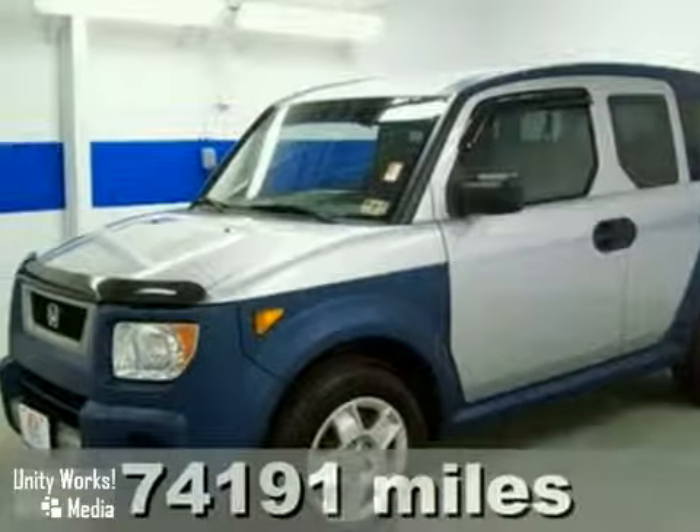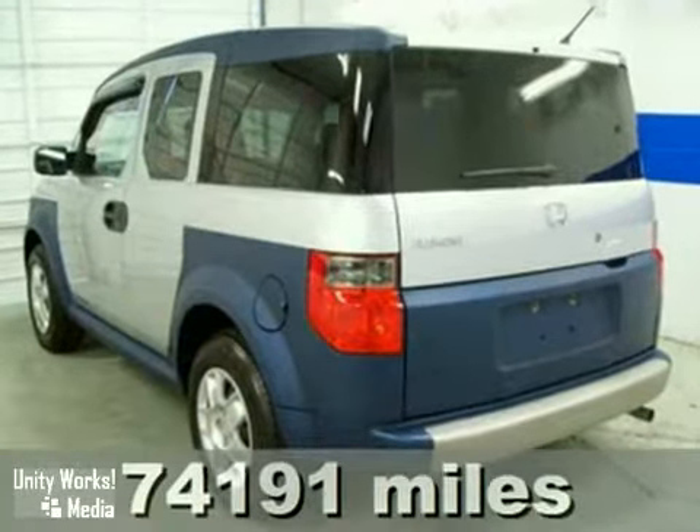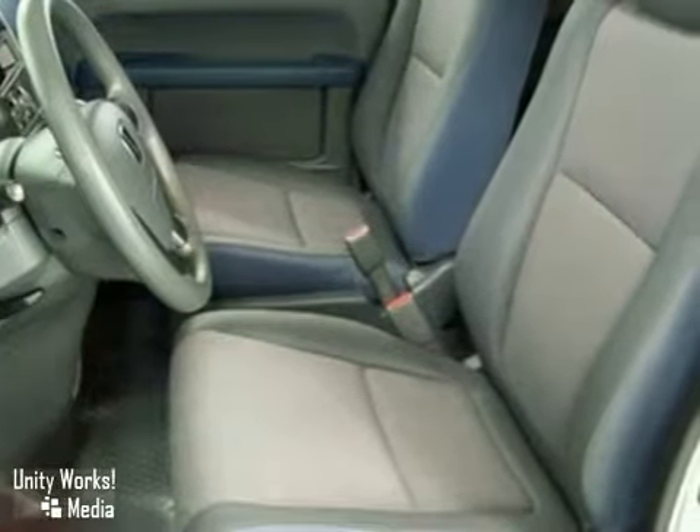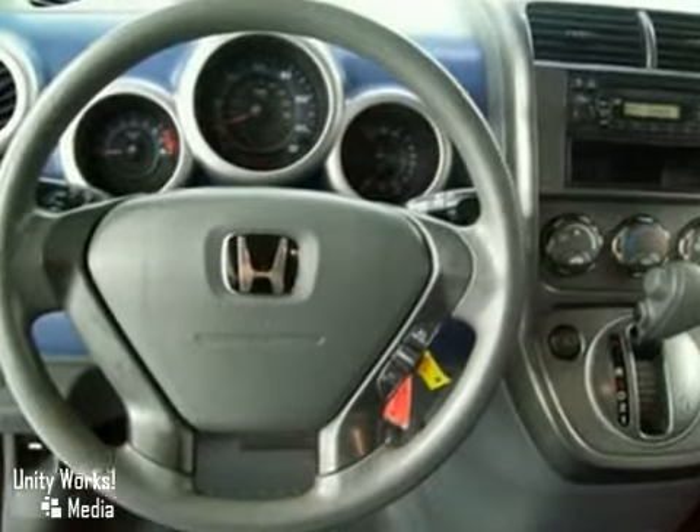This 2006 Honda Element is for Honda fanatics who are searching for that babied one owner gem. The person that traded in this vehicle was obviously very meticulous and maintained it to a high standard.